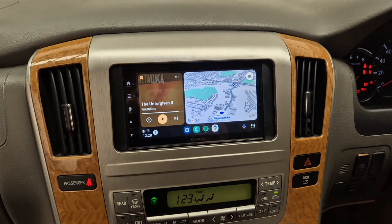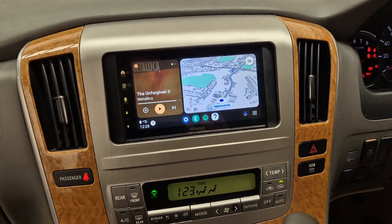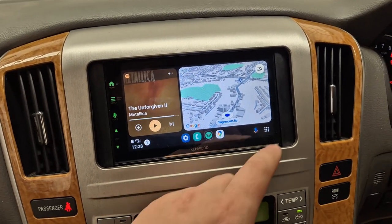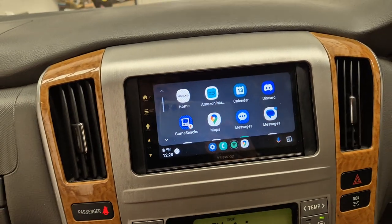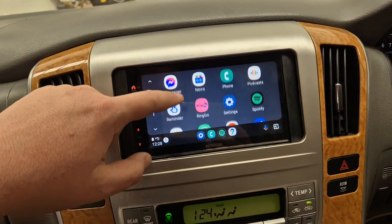That gives you access to Android Auto and Apple CarPlay, wired and wireless. I have my phone hooked up now, so you can see we have Spotify, Google Maps. We also have access to Amazon Music, text messages, etc., and parking apps.